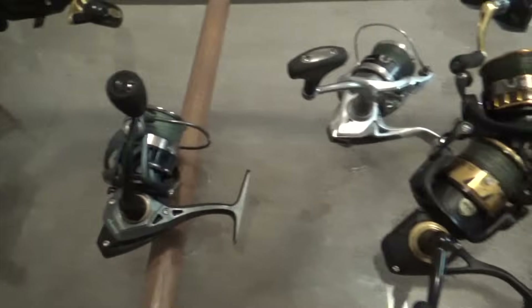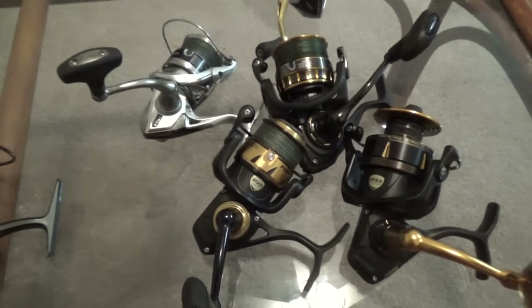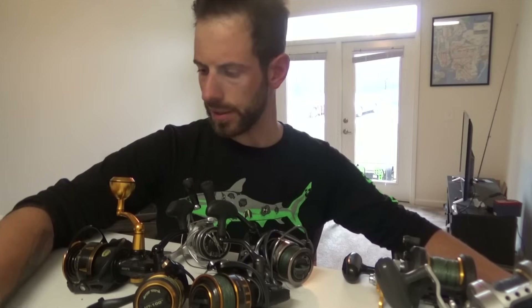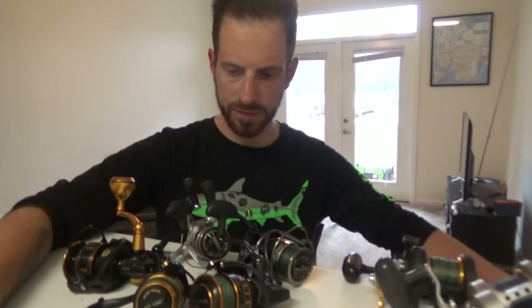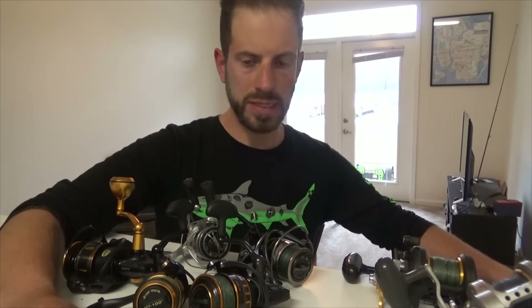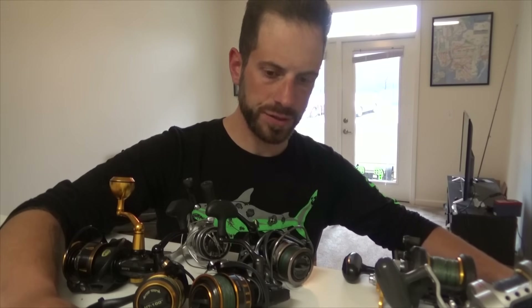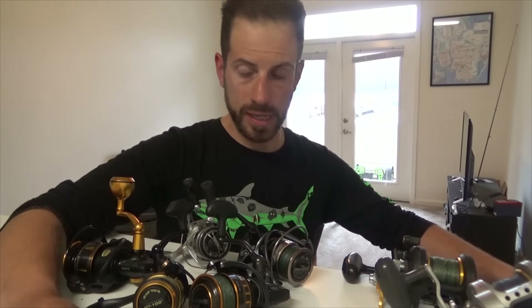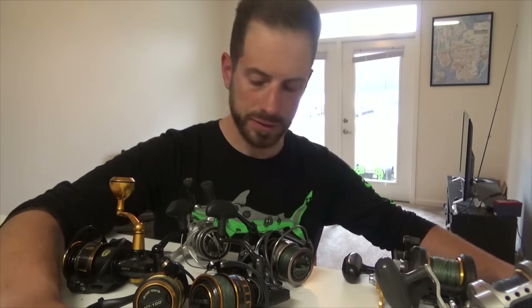Today we're going to talk about what's the best spinning reel for you to fish with in 2019. In 2018 we retired two fishing reels — a Daiwa Fuego LT and a Tsunami Shield, both $100 spinning reels.